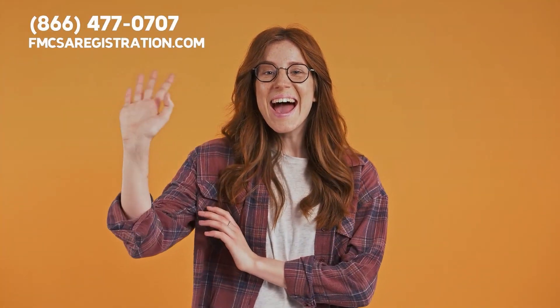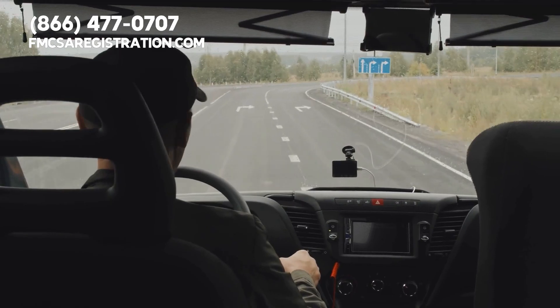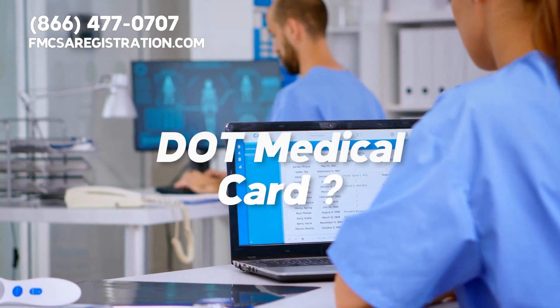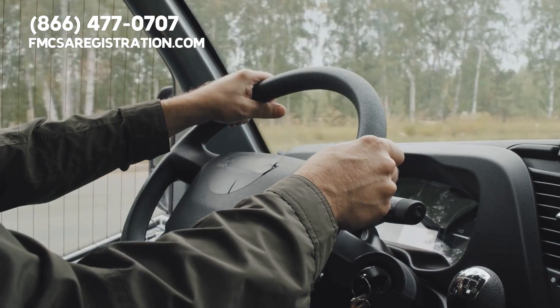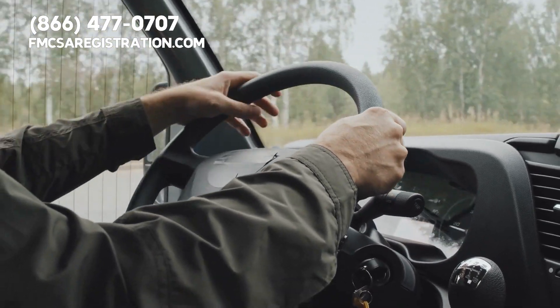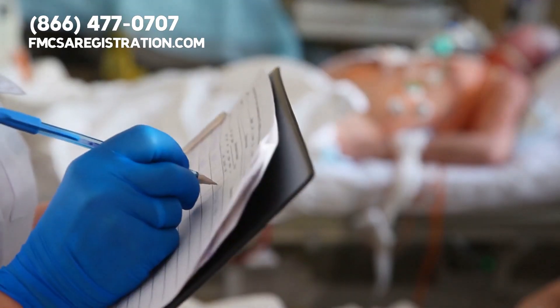Hello and welcome back to our channel. Today we are going to answer a question that many commercial drivers have: where can I get a DOT medical card? The DOT medical card is an important document that commercial drivers need in order to operate a commercial vehicle. It certifies that the driver is physically fit to drive and meets certain medical standards.